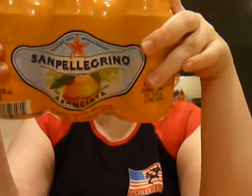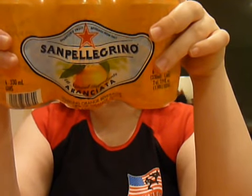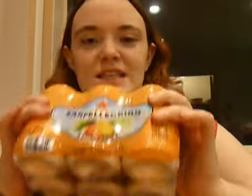Spaghetti — that's going to be in the chicken alfredo. And then, last but not least, this stuff: San Pellegrino Sparkling Fruit Beverage from Italy.